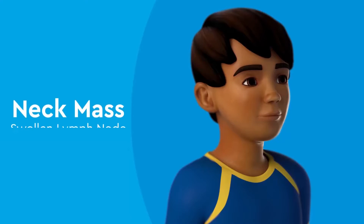Ear, nose and throat surgery is a subspecialty of general surgery that specifically manages conditions that affect the ears, the nose and the throat. Today we are going to talk about neck masses or swellings in the neck.